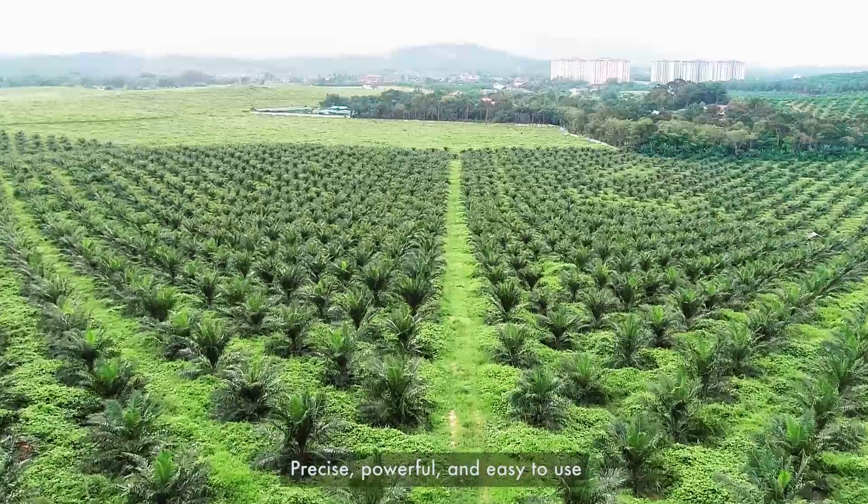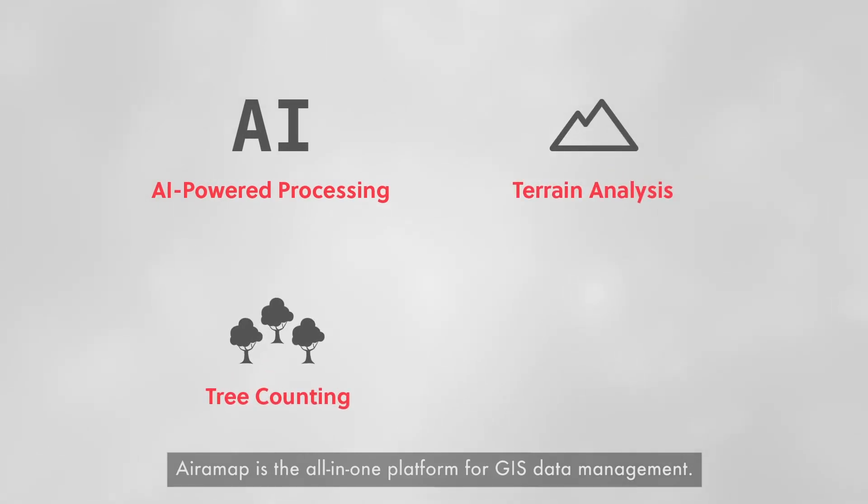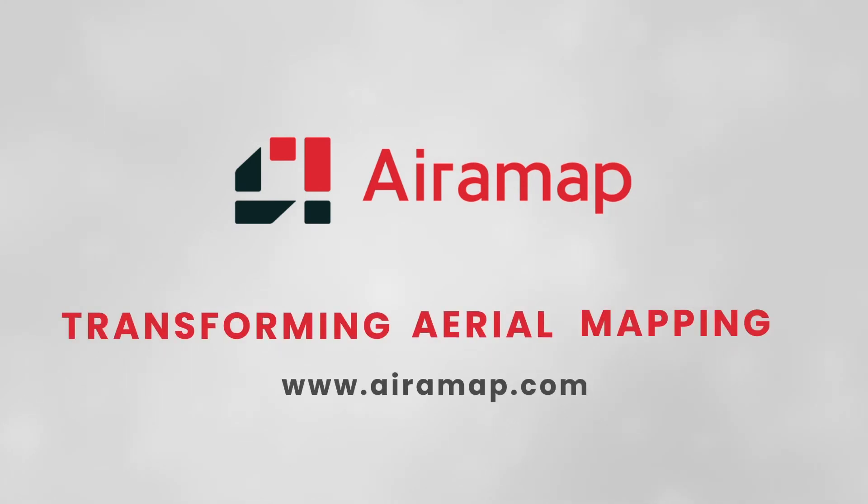Precise, powerful, and easy to use — AiraMap is the all-in-one platform for GIS data management. AiraMap: transforming aerial mapping.